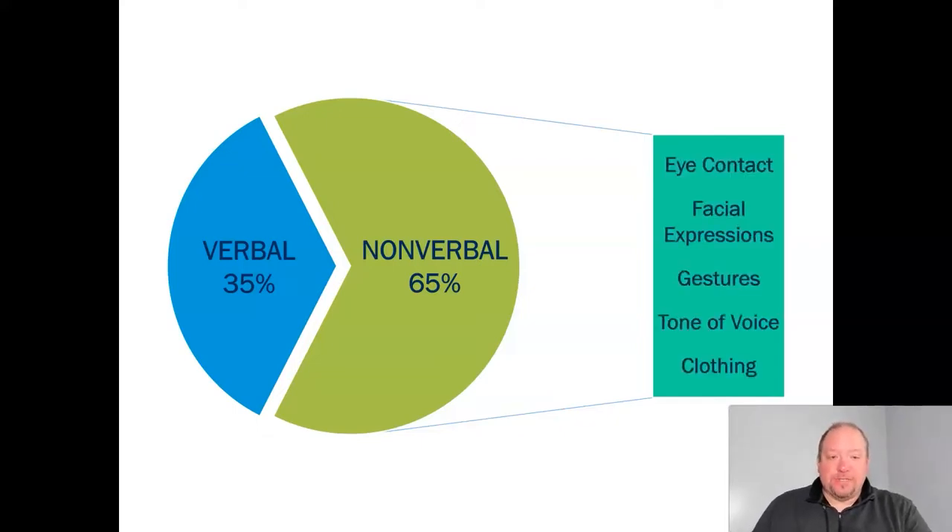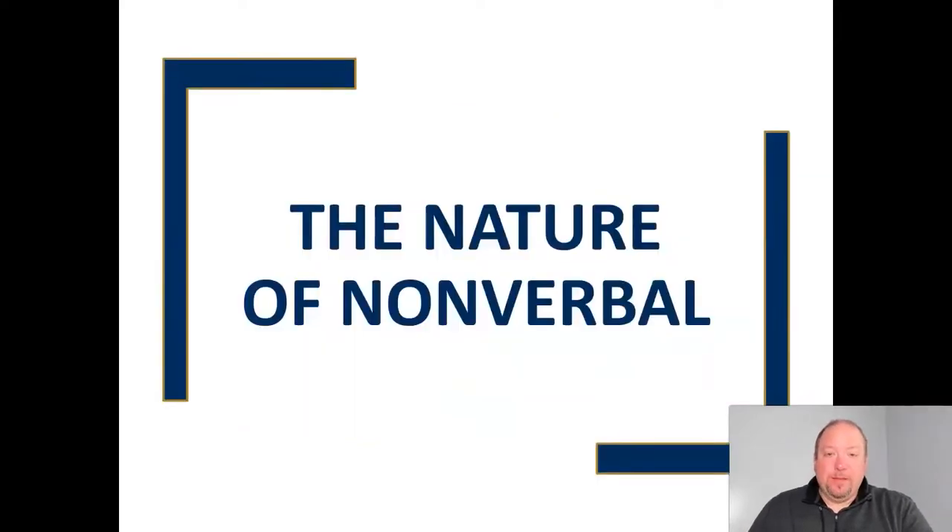Things like eye contact, facial expressions, gestures, your tone of voice, even your clothing — these are all nonverbal channels as we'll discuss. So nonverbal communication is an important aspect of our communication skills overall. We're going to take a look at the nature of nonverbal communication and some of the foundational principles of nonverbal communication.